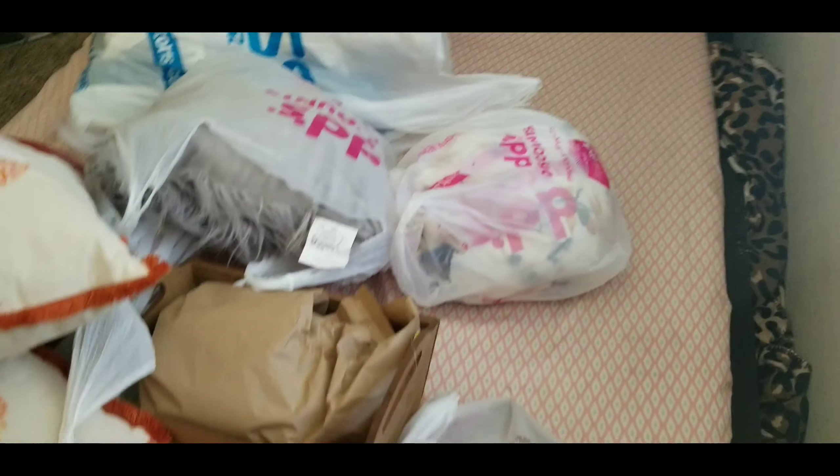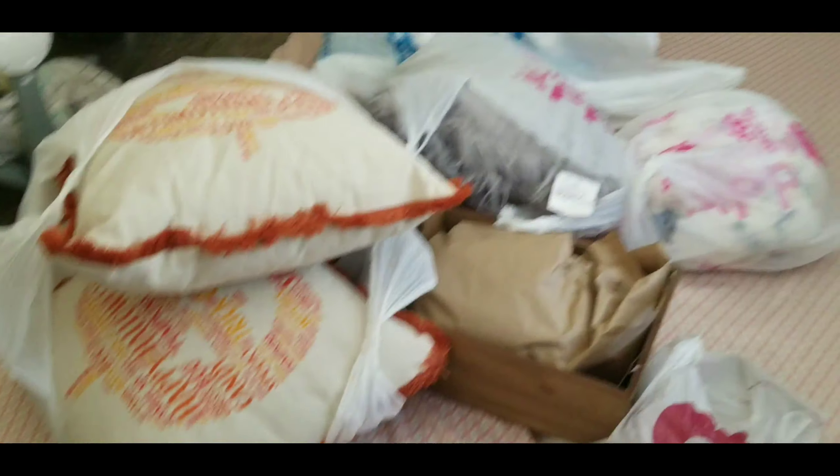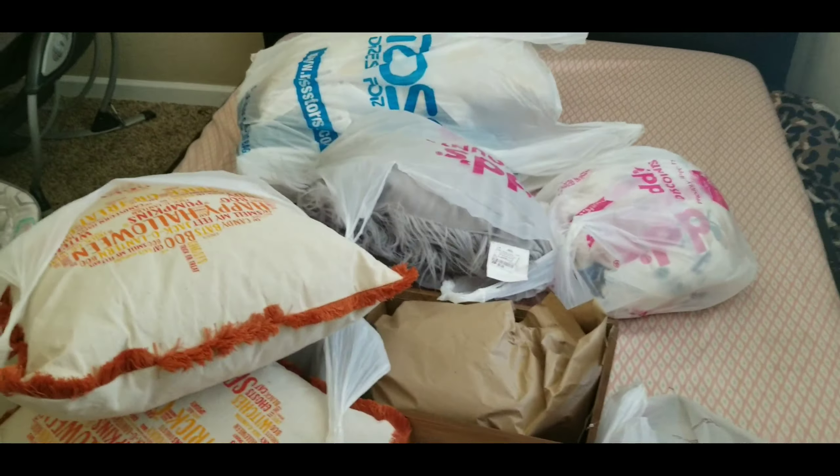Guys, this is my shopping haul for fall, which I will be showing you in a separate video — super excited. I will be doing a different video showing you guys what I actually got, and I just want to say thank you guys so much for watching.